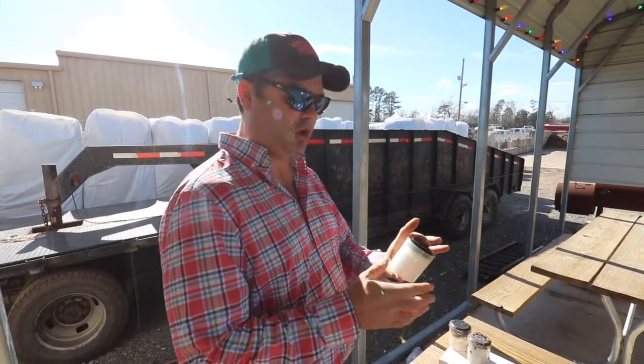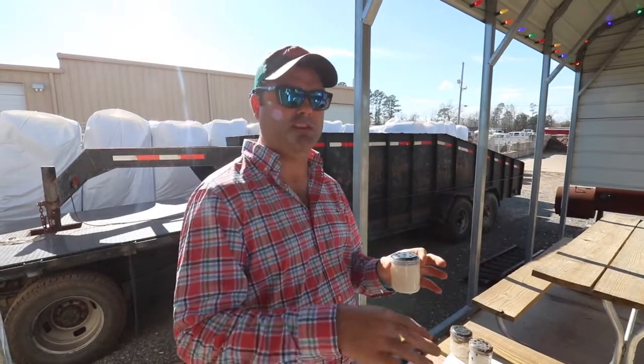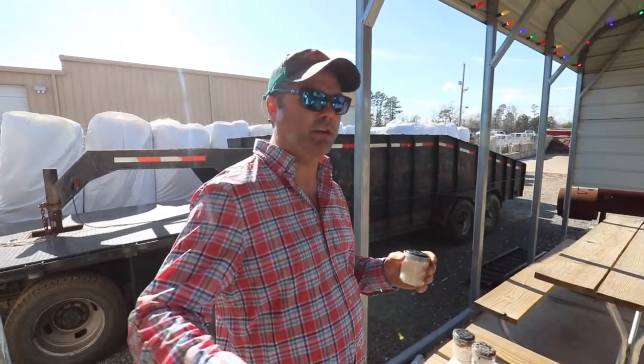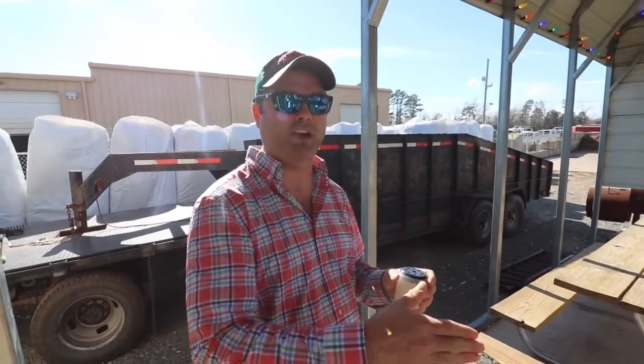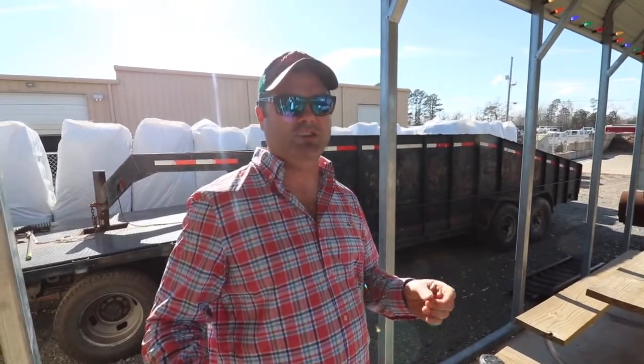Hey guys, I hope you're doing well. We wanted to talk about termite treatments for a second. There are basically two different ways to protect your house: there's a barrier treatment around the perimeter of your house that intercepts termites as they come in, and then there's the bait stations.